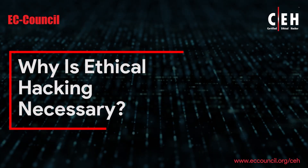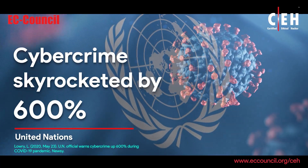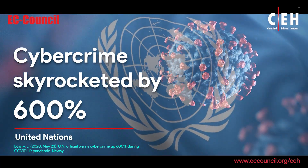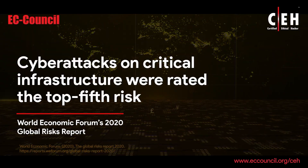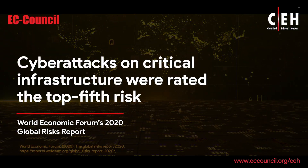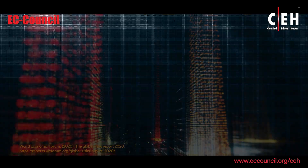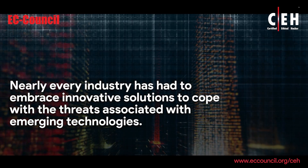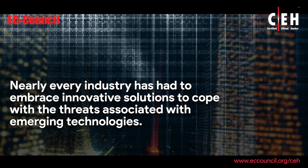Why is ethical hacking necessary? The United Nations reported that cybercrime skyrocketed by 600% due to the COVID-19 pandemic, and cyberattacks on critical infrastructure were rated the top fifth risk in the World Economic Forum's 2020 Global Risks Report. Nearly every industry has had to embrace innovative solutions to cope with the threats associated with emerging technologies.